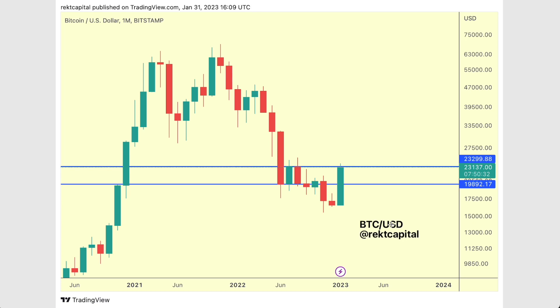Hey guys, welcome back to the Rekt Capital channel. Thanks so much for joining me in today's video. We're going to be talking about this macro range. This is now a potential breakout. Price is consolidating below this resistance here.